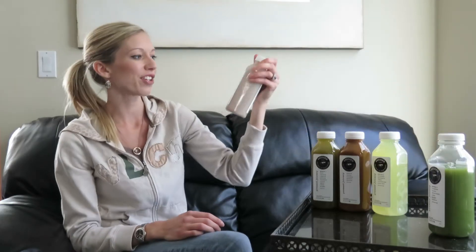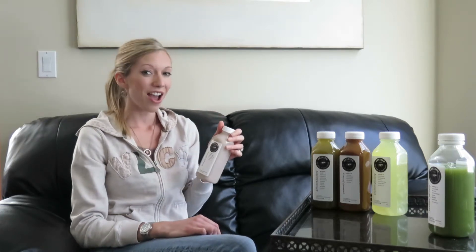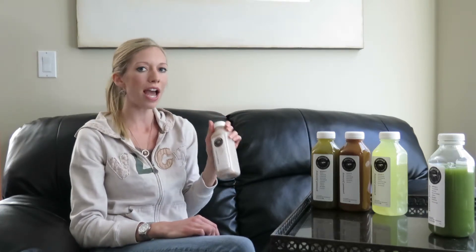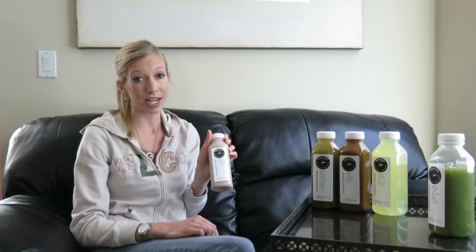The last one I got has coconut meat, coconut water, and cinnamon in it, so it's a little bit meatier and more filling. The cinnamon actually helps keep you full longer — cinnamon is something great to add even to your oatmeal in the morning to get rid of hunger pains. In a juice cleanse especially, cinnamon is great because it's going to help you stay full.